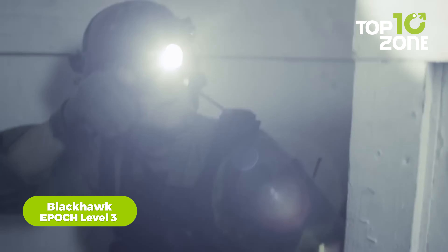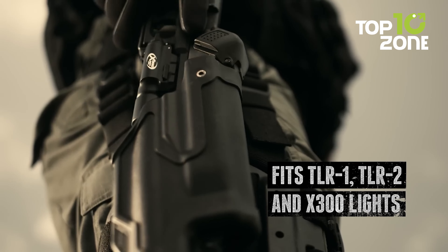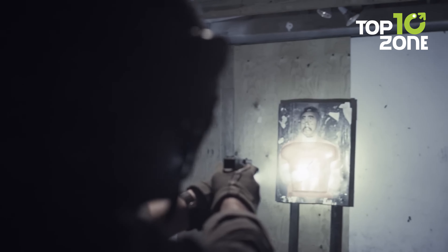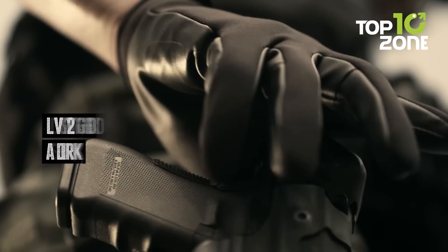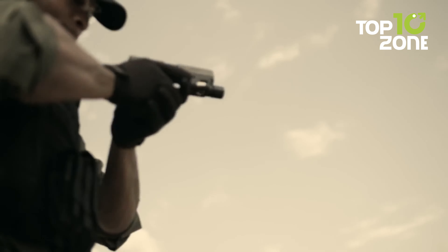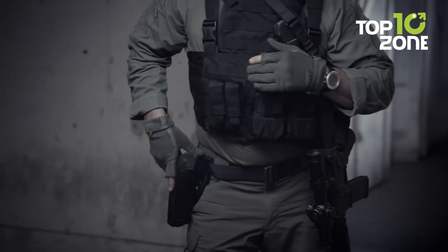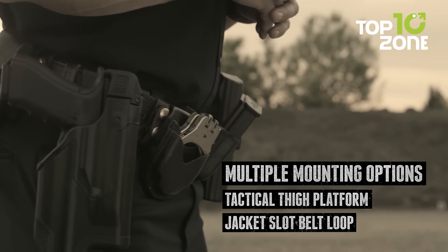Introducing the Blackhawk Epic Level 3, a holster engineered to strike the perfect balance between security and speed. Designed to accommodate popular under-barrel weapon lights, its three-point locking system ensures firearm retention without compromising accessibility. Multiple mounting options guarantee your pistol remains within reach at all times, compatible with lights such as TLR-1, TLR-2, and X-300. Unlike traditional holsters, the Blackhawk Epic Level 3 issues snaps and hoods, ensuring firearm security in high-stakes scenarios.